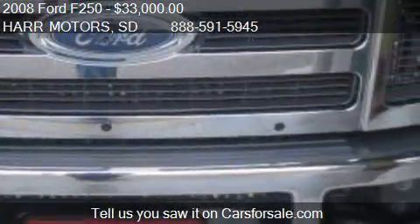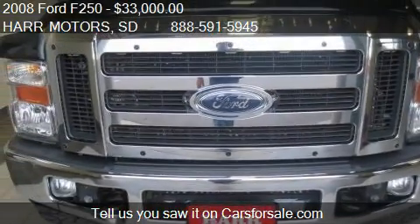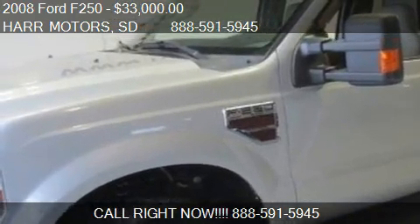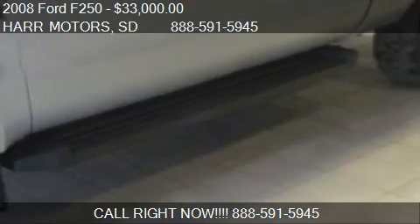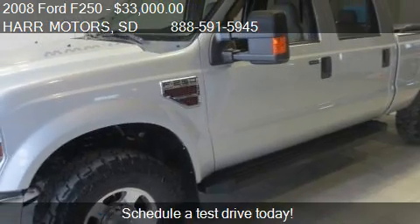Call us at 888-591-5945, or stop by our lot at 4255 Southeast 6th Avenue in Aberdeen, South Dakota. Find us on our website or check us out on carsforsale.com.